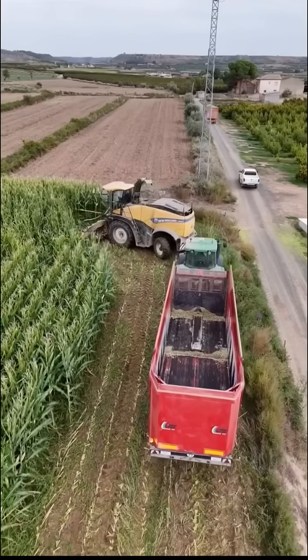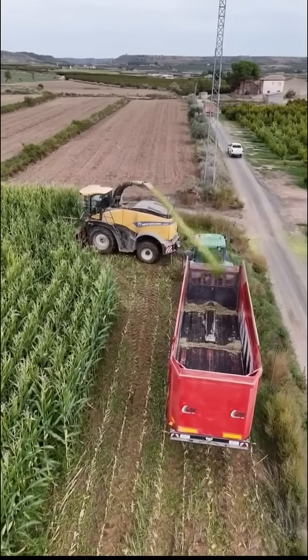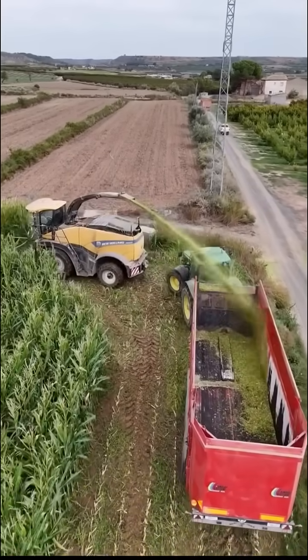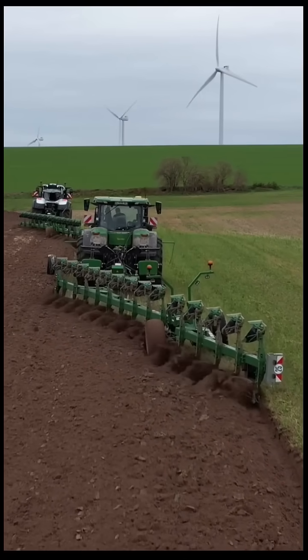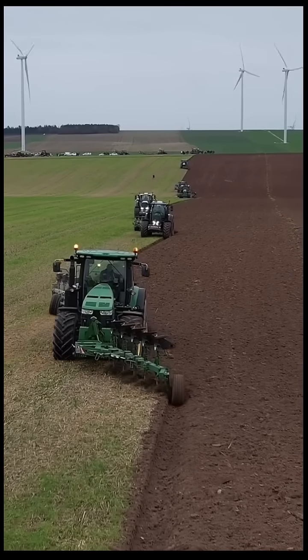The future of farming is even brighter. New technologies like autonomous tractors and drones are making it possible for farmers to work even smarter, reducing costs and helping the environment at the same time. Thanks to these incredible machines, farming has evolved from a tough manual job to a more efficient, high-tech industry. It's an exciting time for agriculture.